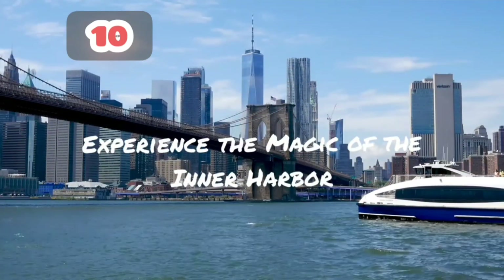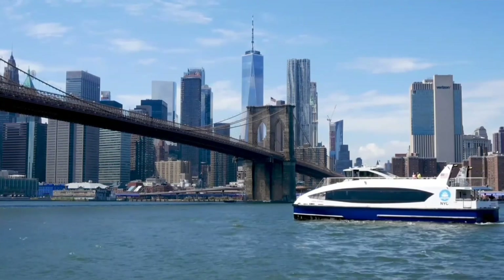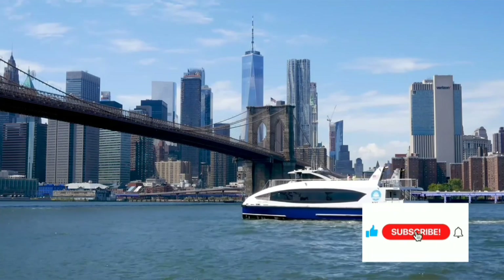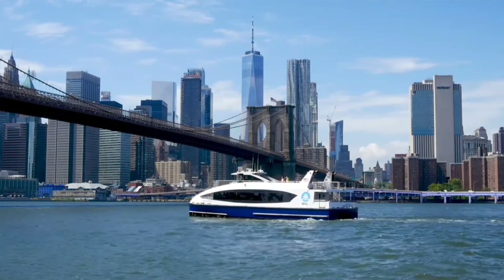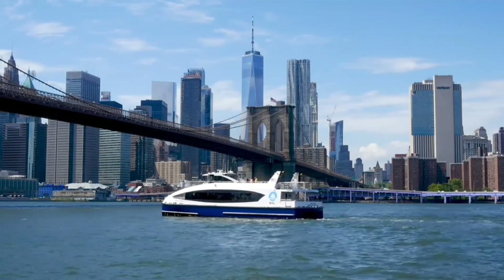The Inner Harbour is Baltimore's crown jewel, a vibrant bustling waterfront area that offers something for everyone, from world-class museums and attractions to local boutiques and restaurants. The Inner Harbour is the perfect place to start your adventure in Baltimore — soak up the sun, take a boat ride, or simply sit back and enjoy the stunning views of the Harbour.